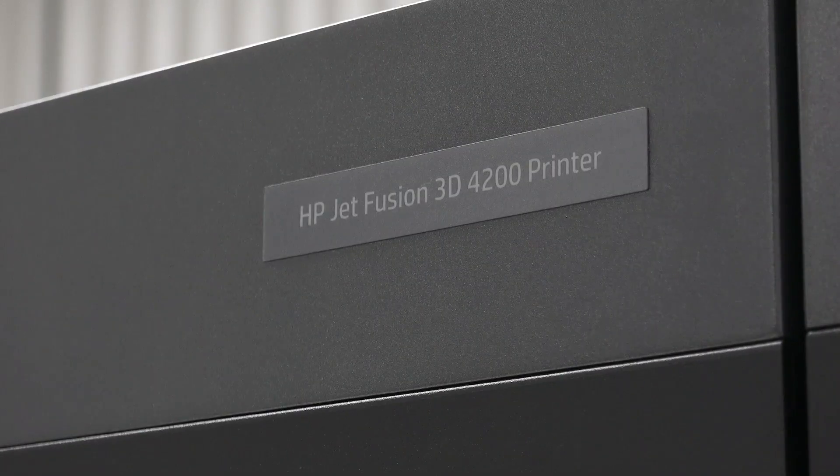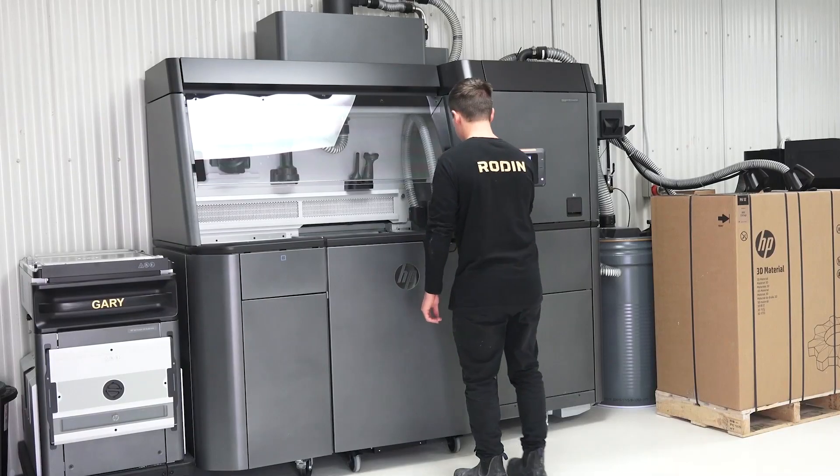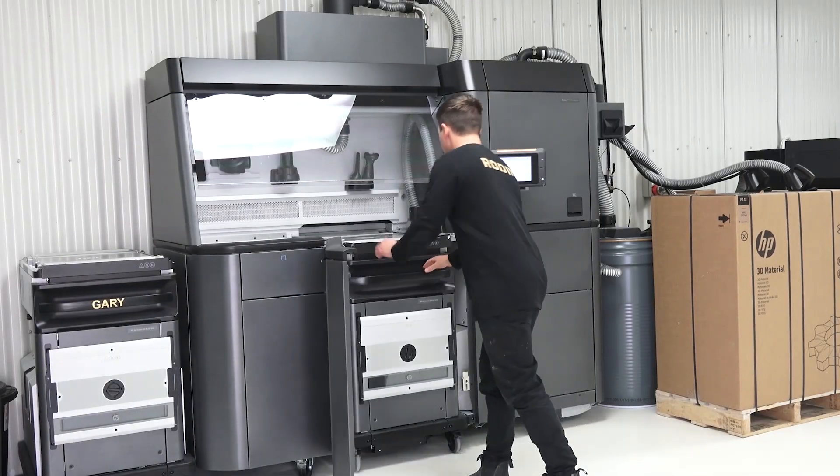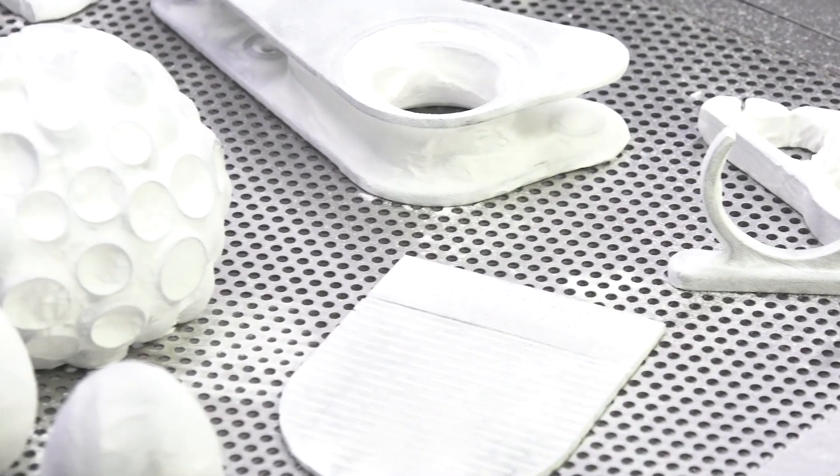The HP Jet Fusion 4200 has a lot of applications here at Road and Cars. The three main benefits of the printer are that its ease of use is very intuitive, secondly it's very cost effective, and thirdly it has very quick print times. We mainly use the printer here for prototyping as well as end use parts.